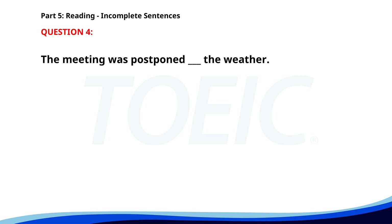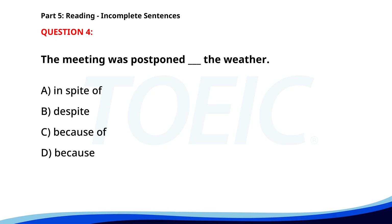Number four. The meeting was postponed ___ the weather. A. In spite of. B. Despite. C. Because of. D. Because. The correct answer is C: Because of.